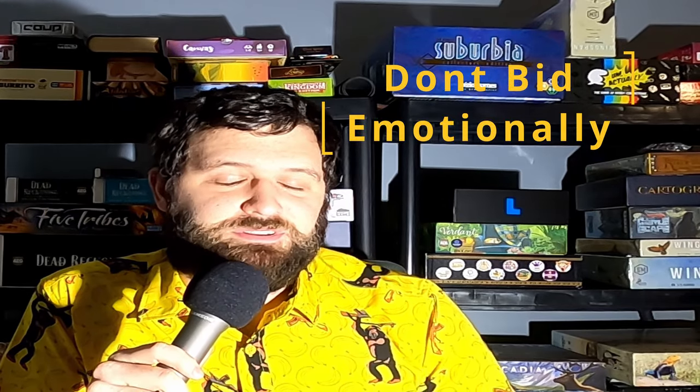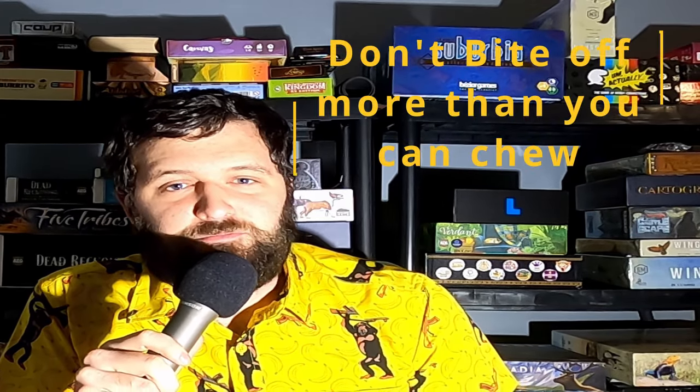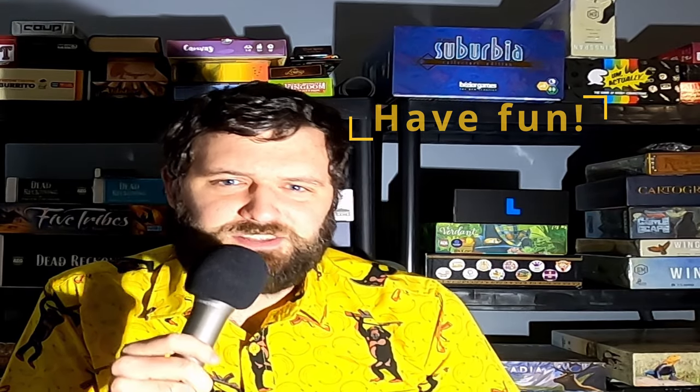Now you have all the information you need to start buying storage units. Remember these three important takeaways: one, don't bid emotionally — that's how you lose money; two, don't bite off more than you can chew, get started slow and build up your business; and three, have fun with it — that's why I keep doing it. Go ahead and like, comment, and subscribe. If you want to see this done in practice, click right here.